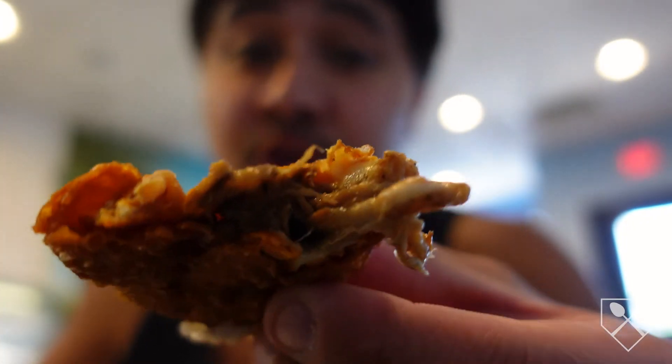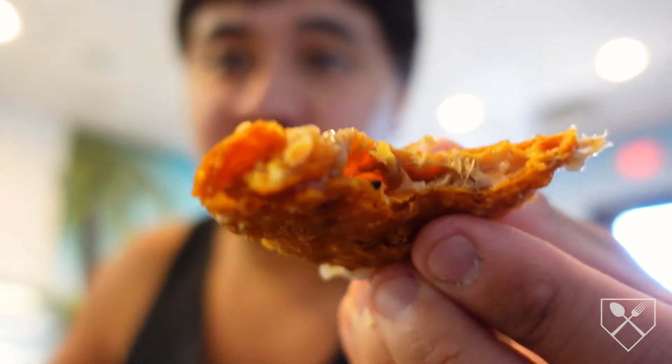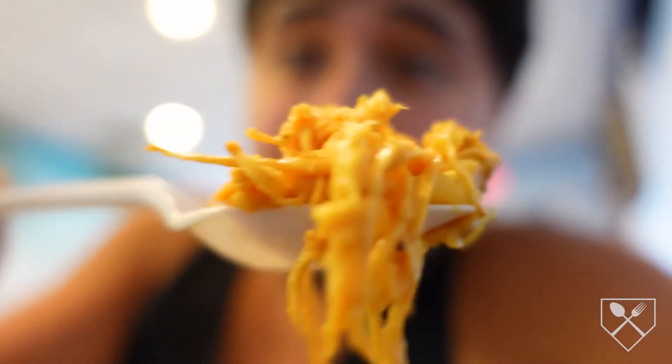I just gotta finish off the rest of this pork empanada — it's incredible. The pork is so tender, and I love the empanada itself. It's crunchy, adds to the depth. Incredible all around.